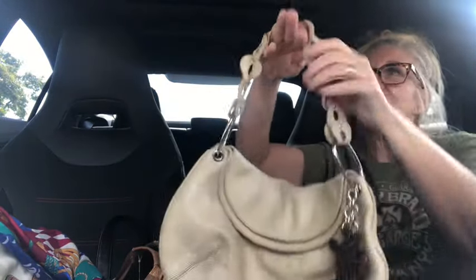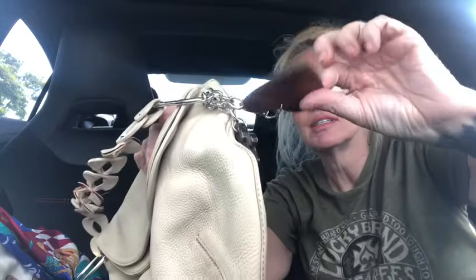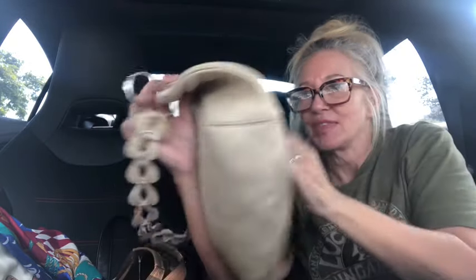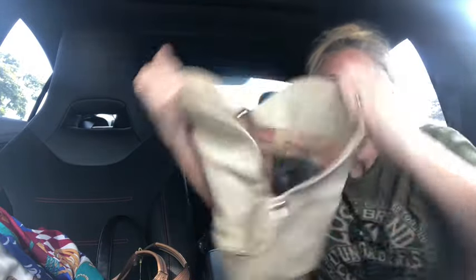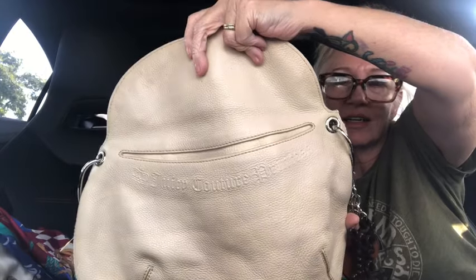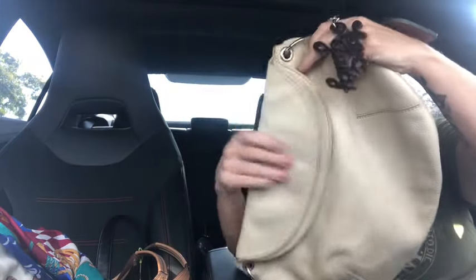I'd never even seen this one before — look at the strap on this! It's an ivory pebbled leather with big leather charms: a heart and one that says 'Love Juicy' on it, chocolate brown with silver hardware. Right here it says 'Juicy Couture Princess,' and it has a nice big slip pocket inside — no peeling! Look at that. I love the embossed detail. Pink and ivory interior — so unique, so cute.